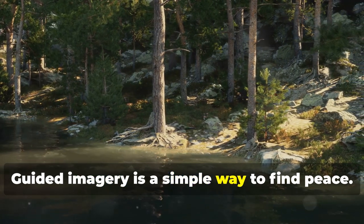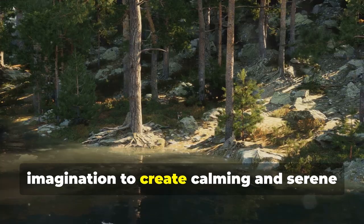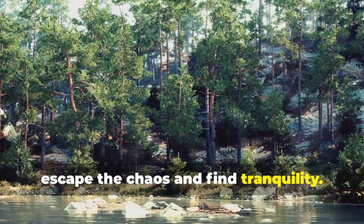Guided imagery is a simple way to find peace. This technique involves using our imagination to create calming and serene images in our minds. It's a powerful tool that can help us escape the chaos and find tranquility.